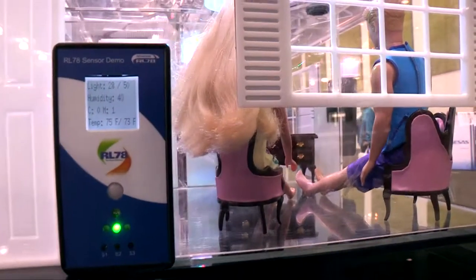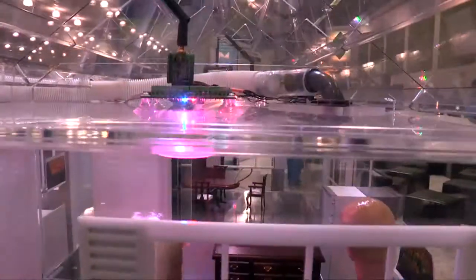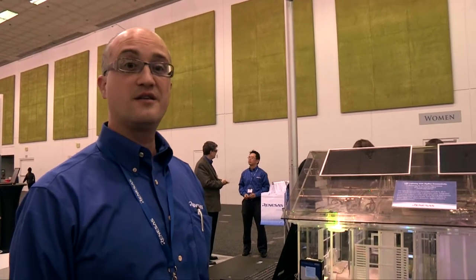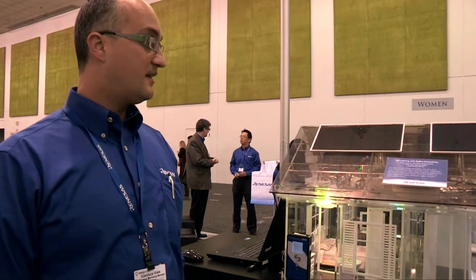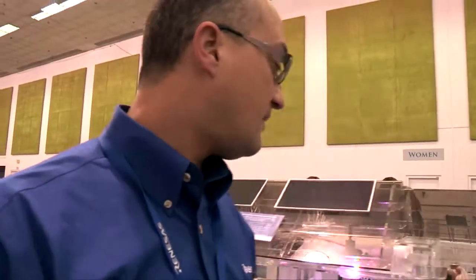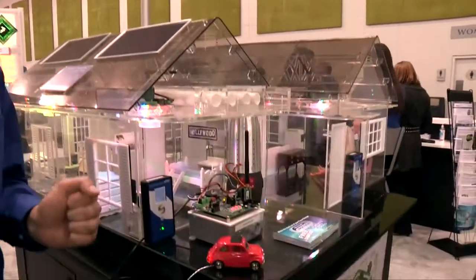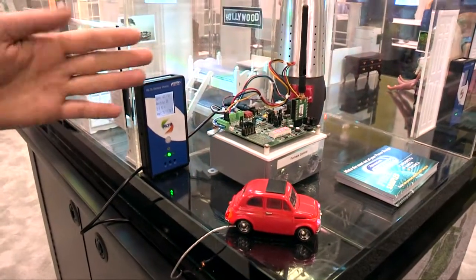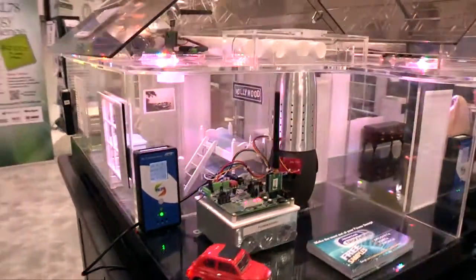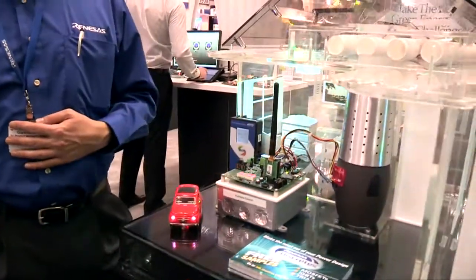This is an easy way for us to promote our products. The main products are the RL78 low power microcontroller, our LED solution with a 78K four-channel constant current driver, and in general our motor control with the power products — currently the 78K, which will be substituted with the RX600 in the near future.